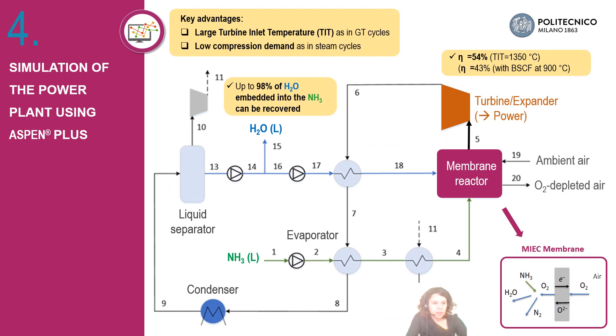In High Power, energy is produced by expansion of the combustion products in a gas turbine. This approach will combine the advantages of large turbine inlet temperature and low compression demand. According to the first simulations, efficiencies up to 54 percent are possible for turbine inlet temperatures above 1300 degrees. Also interestingly, up to 98 percent of the steam can be recovered and recirculated into the system.